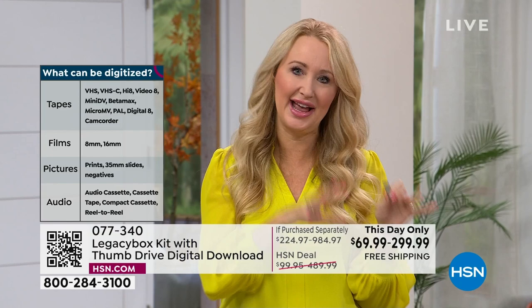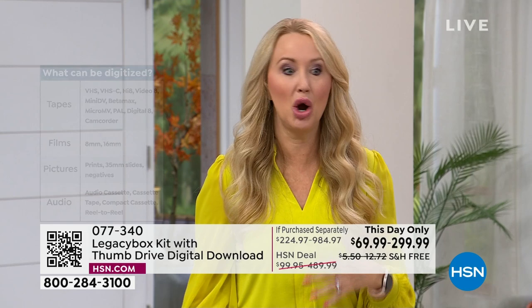For so many of us, we know we have all of these memories that we're taking in a dusty box from house to house as we move. They're sitting there not getting used. If you don't have a projector, you probably haven't even seen this in years. You're not enjoying these memories, and there could be hidden treasures here. Legacy Box has been at this business for over 10 years. They've helped over a million families.